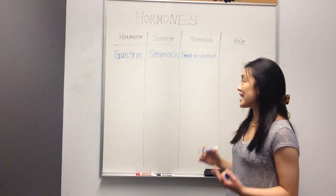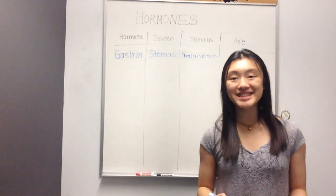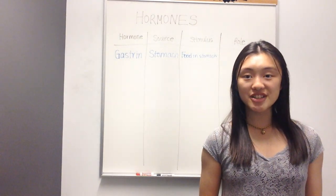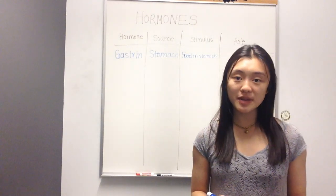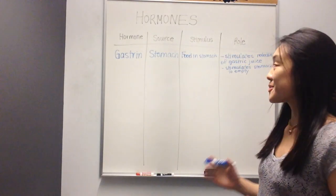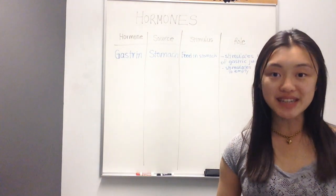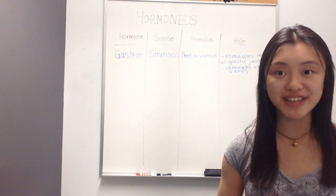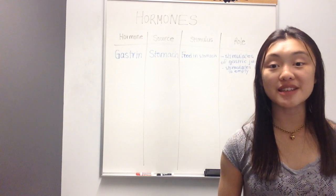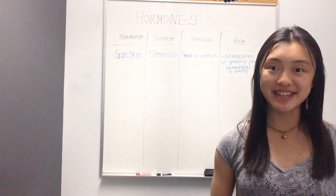Gastrin actually has two functions. The first function is that it stimulates the release of gastric juice. The second function is that it stimulates the stomach to empty. So to recap, gastrin is a hormone from the stomach, secreted as soon as food or a bolus enters the stomach, and it stimulates the release of gastric juice as well as promoting the stomach to empty itself.